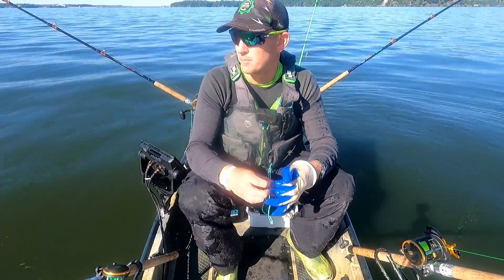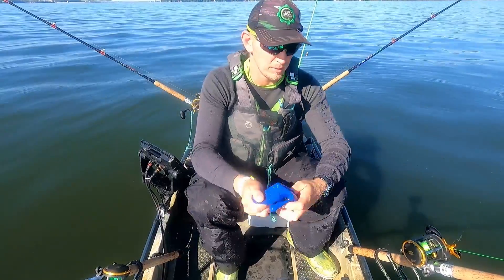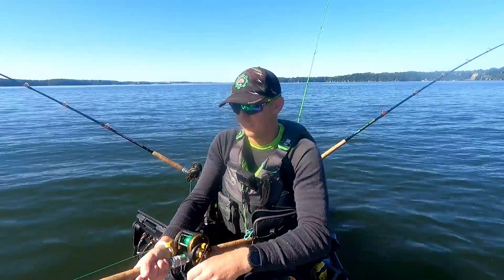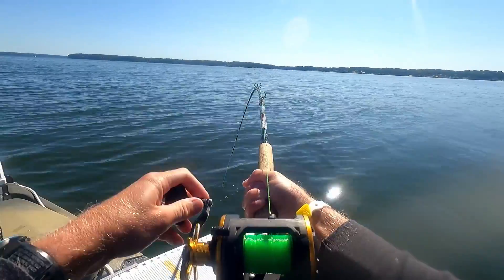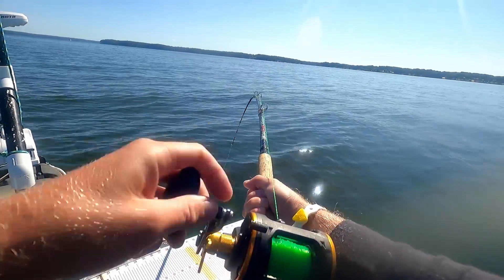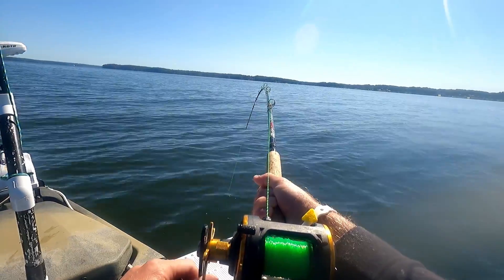He stole my bait, so we're gonna have to rig that back up and drop it down. I want to do that quickly because that's two bites right away since getting here. Big takedown — bent the rod right over into the water. Hopefully this is our other 40-plus. Oh yeah, look at that baby! I think he was just a little spunky, but man he hit that thing like crazy.